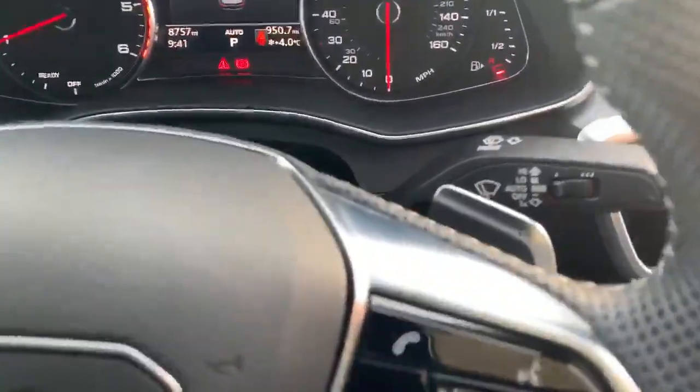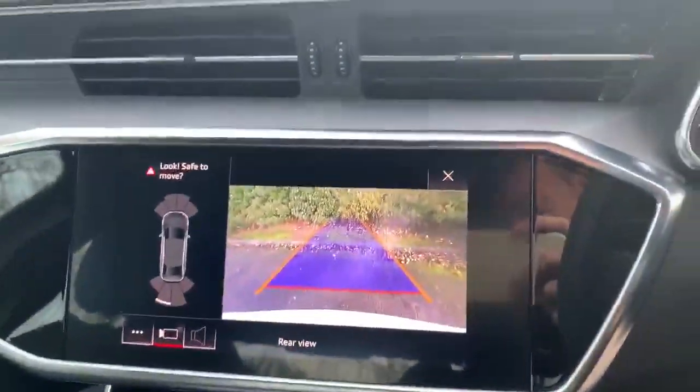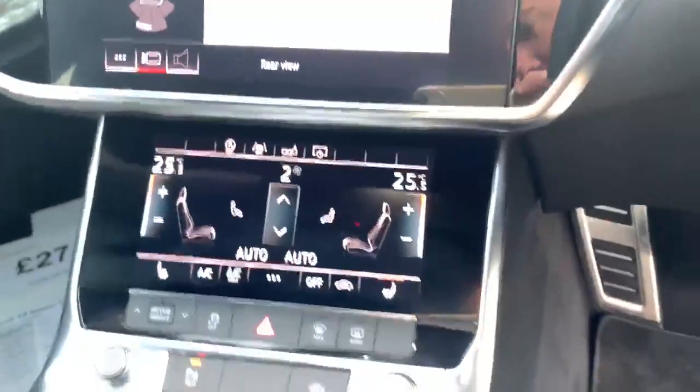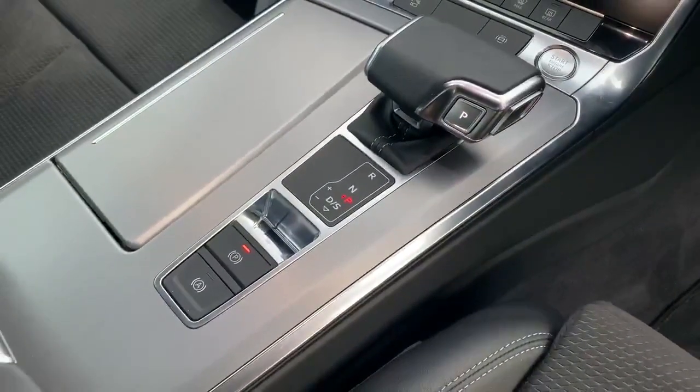As you can see we have the paddle shifts for the manual mode. Here we have the rear view of the parking camera and the deluxe Tucson climate control. We also have the automatic gearbox, electronic handbrake, and the assisted handbrake.